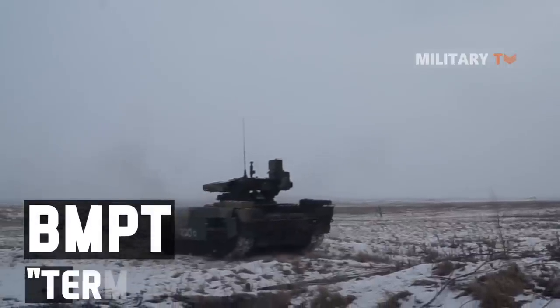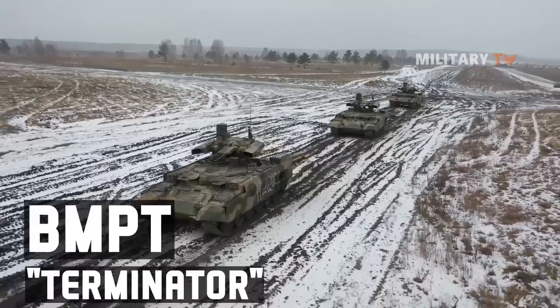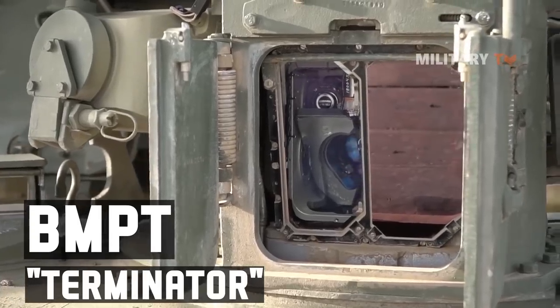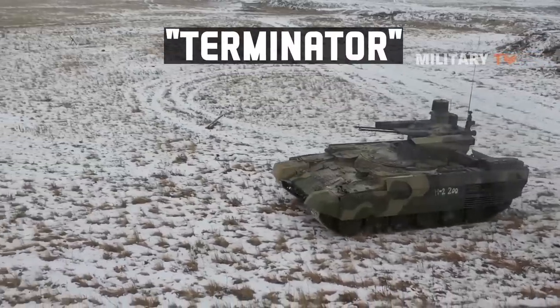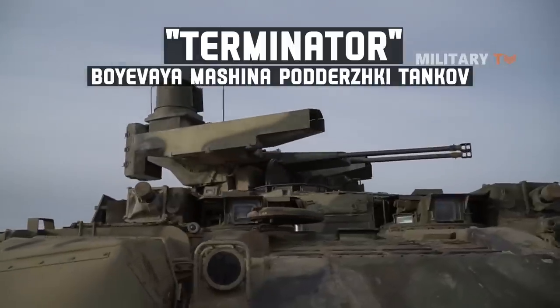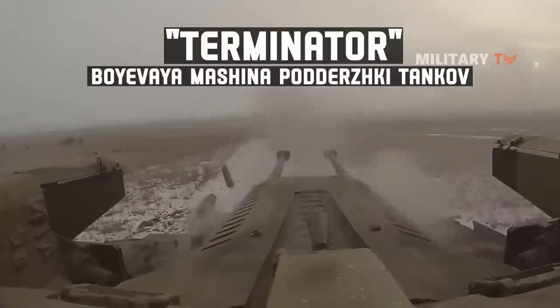The BMPT Terminator refers to an Armored Fighting Vehicle designed and manufactured by a Russian company. This vehicle was designed for supporting tanks and other AFVs in urban areas. It was unofficially named the Terminator by the manufacturers. The Boyevaya Mashina Podderzhki Tankov, or BMPT, is based on the widely used T-72 main combat tank design.